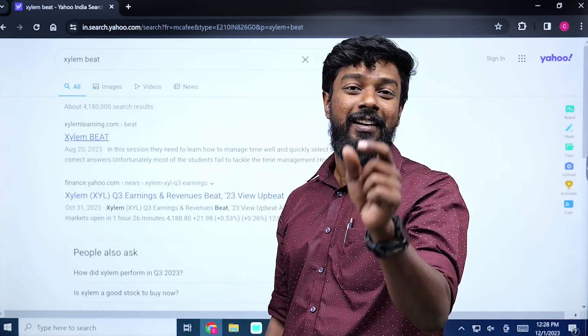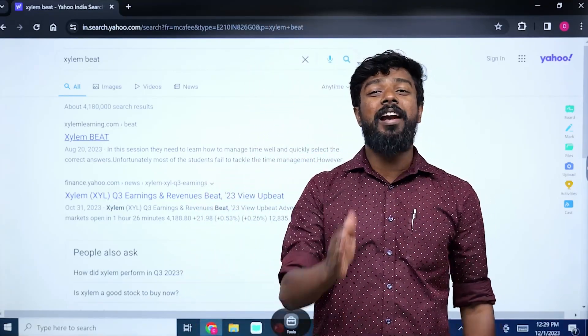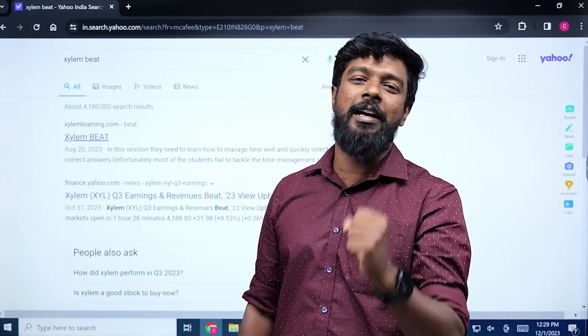The date is now in the calendar — December 10th. The time is 7:30 to 8:30. This is the Xylem BEAT exam.